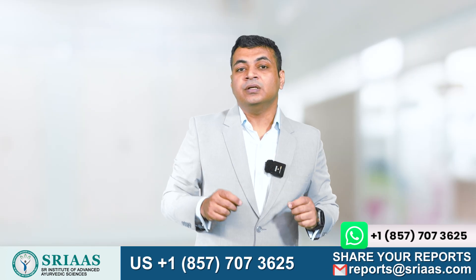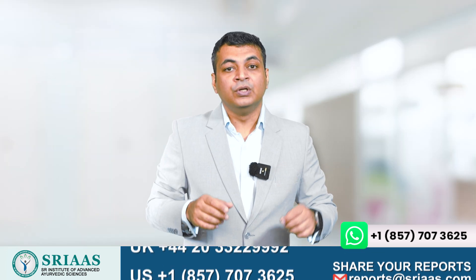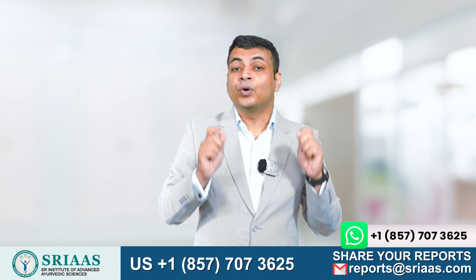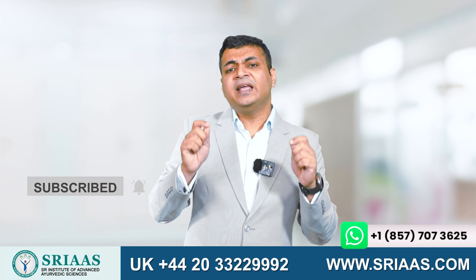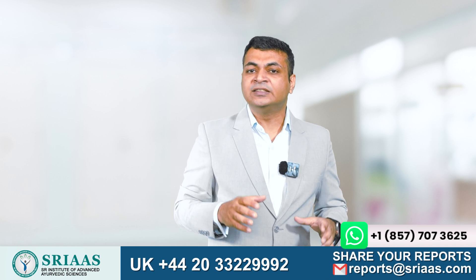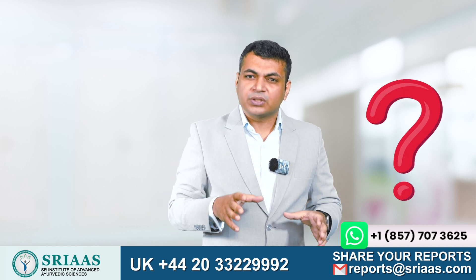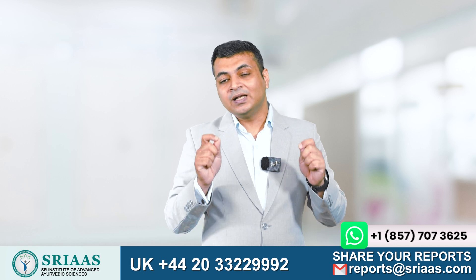The third thing to avoid is coffee, which is not good for your health. Keep all these things in mind. It's important to have a good understanding of your disease, as it enables you to tackle it effectively. To maintain good health, prioritize healthy habits and proper nutrition. If you have any questions, please don't hesitate to contact us. I will see you in the next video — take care, bye.